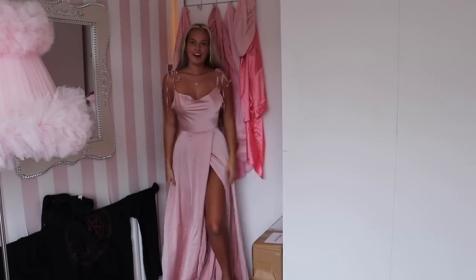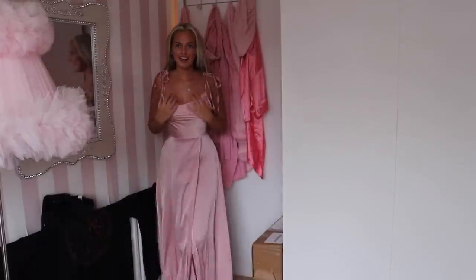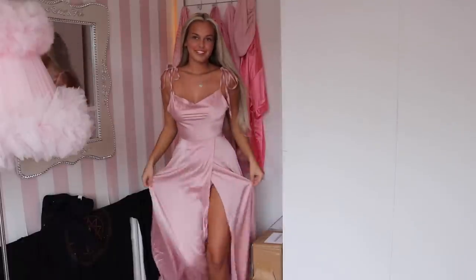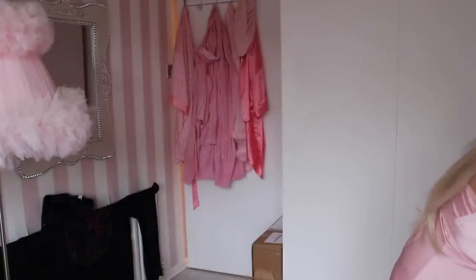Oh my god, I feel stunning in it! I feel like this would be such a bridesmaid dress — shame I haven't got anything to be a bridesmaid for. I literally feel like a little princess. I love it, the way it fits is just perfect, so classy, and I love the little split. I'm so impressed with it.